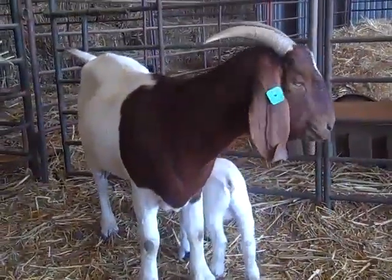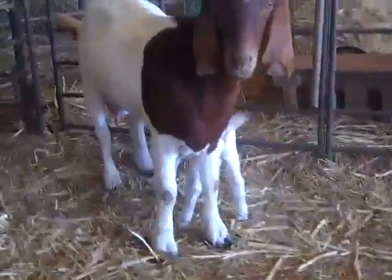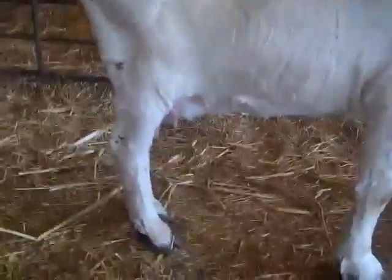Also, if you noticed, that lower back teat was not hidden by the leg. It sticks out so that it's easy for the babies to find that extra teat.